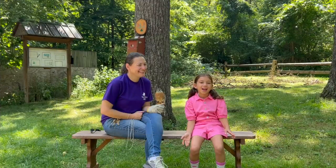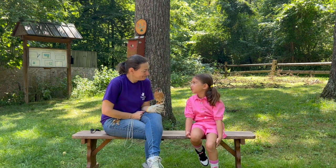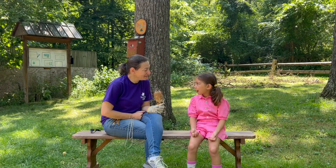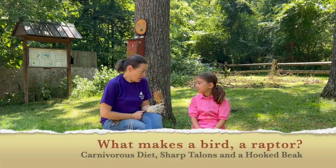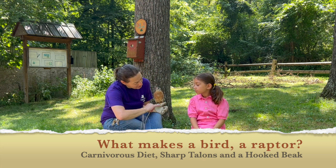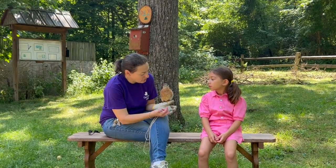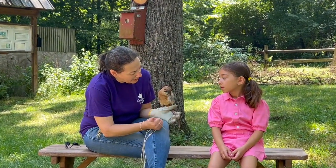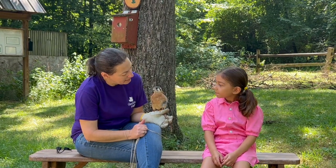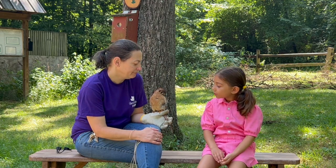Hi everyone, I'm here with Rebecca. Do you mind if we ask you a few questions about raptors? I'd love to! What makes a bird a raptor? So, raptors are birds that only eat meat, and they use these talons on their feet to catch their food. This is Odin, and he is an American Kestrel. These talons are how he catches his food, and his beak is how he would eat them. That's what makes him a raptor instead of a different kind of bird.